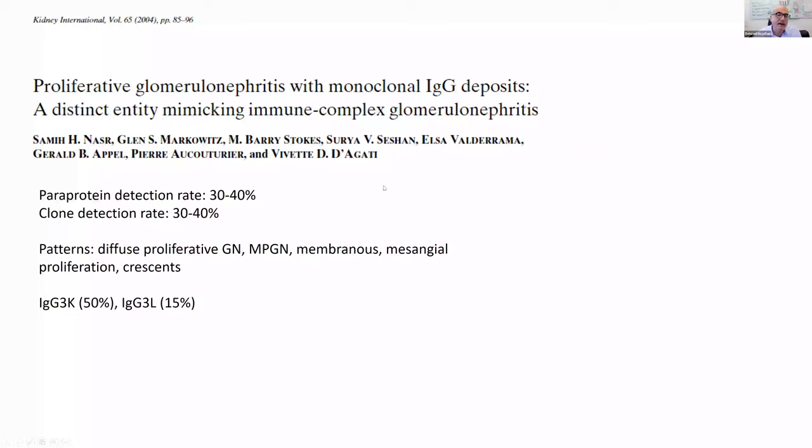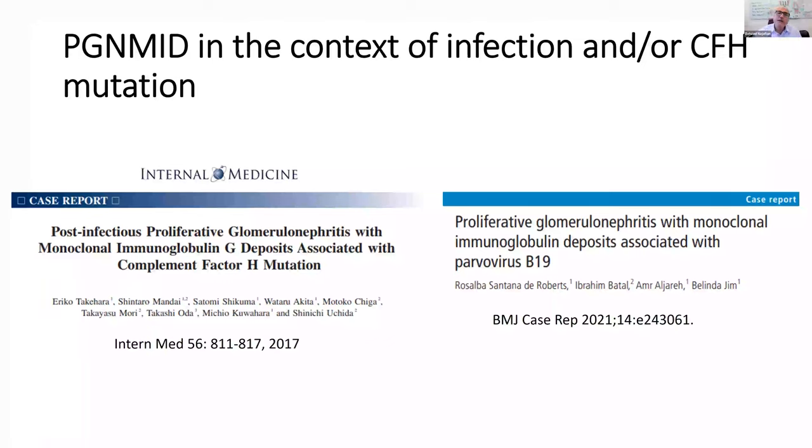Sharing relevant literature: a 2004 Columbia case series on PGN-MID shows overall clone detection rate of 30–40%, malignancy detection rate also 30–40%. Different patterns can be seen — the most common is diffuse proliferative glomerulitis and MPGN pattern, but also membranous, mesangial proliferative, and crescentic. Most deposits are IgG3 kappa, then IgG3 lambda, then other IgG subtypes. Regarding infection: there are rare reports of PGN-MID in association with infection, suggesting it may be a heterogeneous condition.